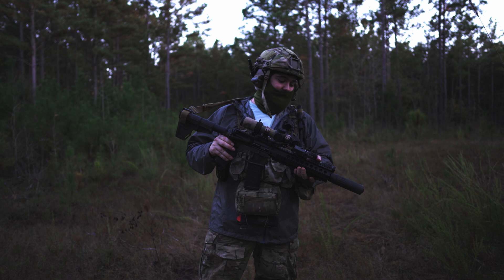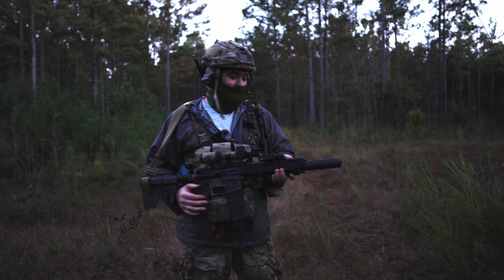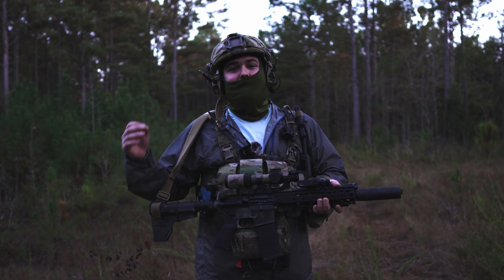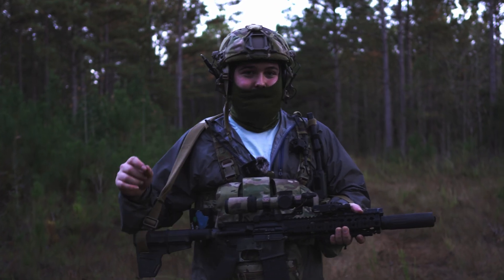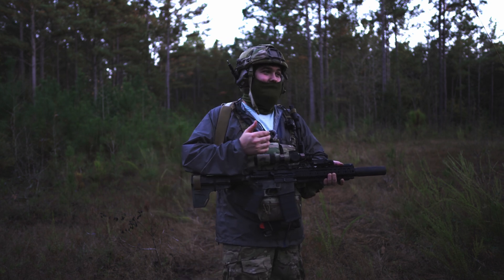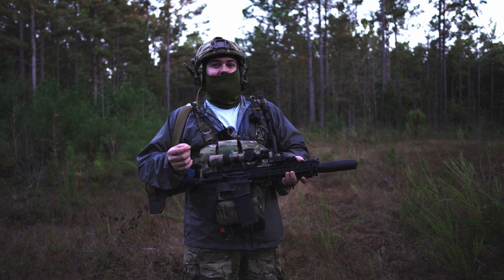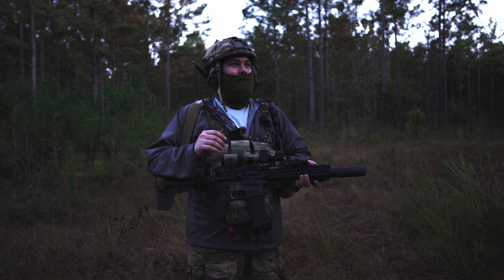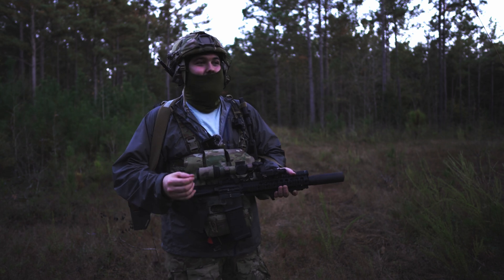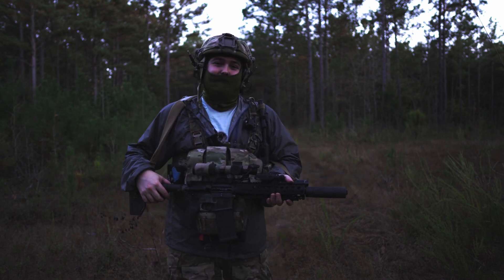Let's take a second to talk about the current state of the suppressor world, at least in the civilian context. Suppressor ownership is exploding directly as a result of lower wait times for NFA tax stamps. Money is pouring into these companies and into the industry as a whole. We're getting to the point of almost like a space race in terms of technology — who is the top dog and what is changing.